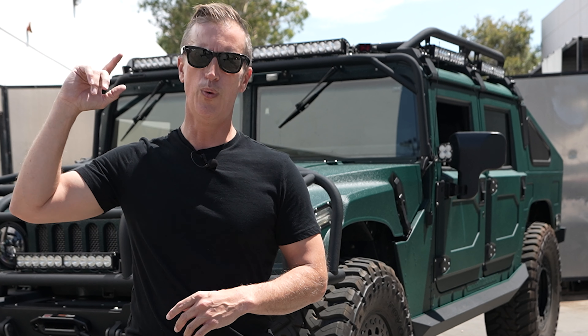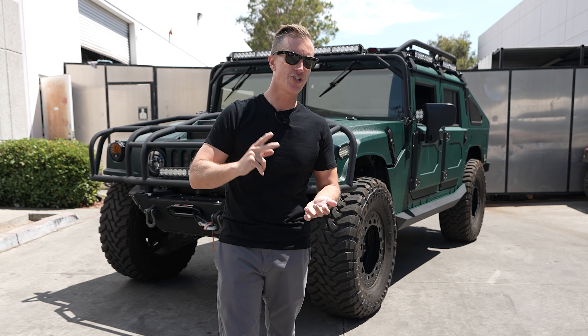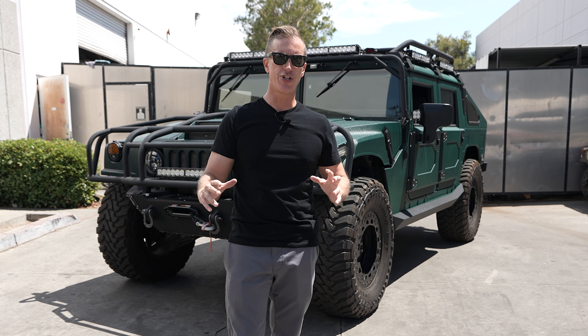This is a 2001 H1 Duramax conversion. It has the LB7 engine with the slant back kit on there. We went through and did paint work, exterior accessories, interior accessories, and a full Alpha dash conversion.